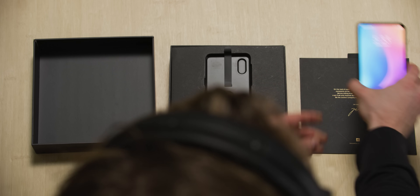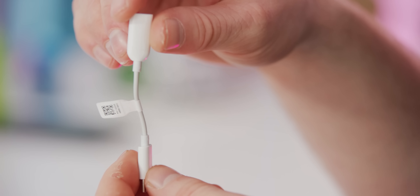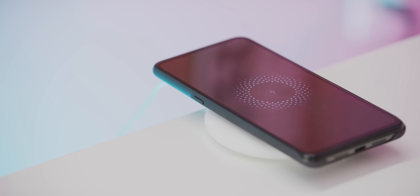We've got the phone itself, and then finally in the last compartment of the box, you get a shockingly complete accessory package. The headphone dongle kind of sucks — it's a little thin — and the case is unexceptional at best, but they included a 10-watt wireless charger. It's like a $50 value.